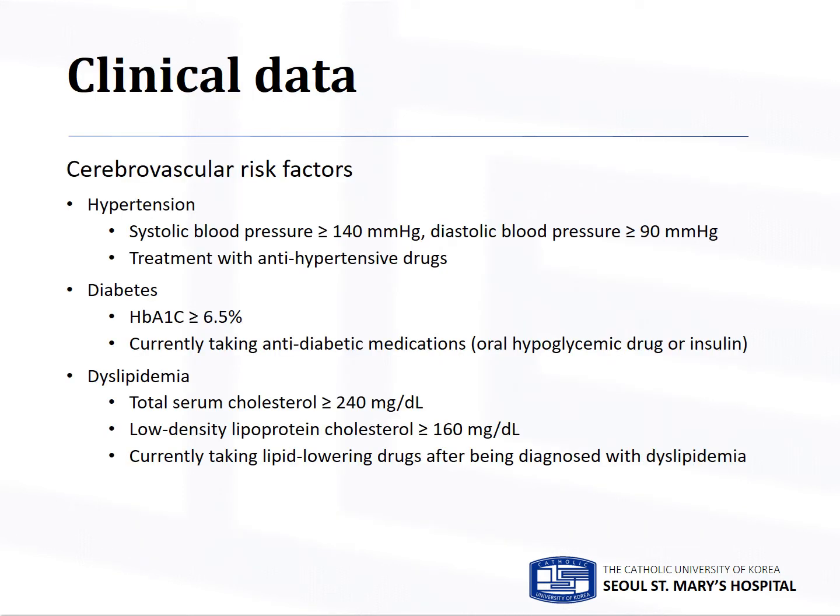We assessed the following cerebral vascular risk factors from participants' medical records: hypertension, diabetes, and dyslipidemia. Their definitions were as follows.